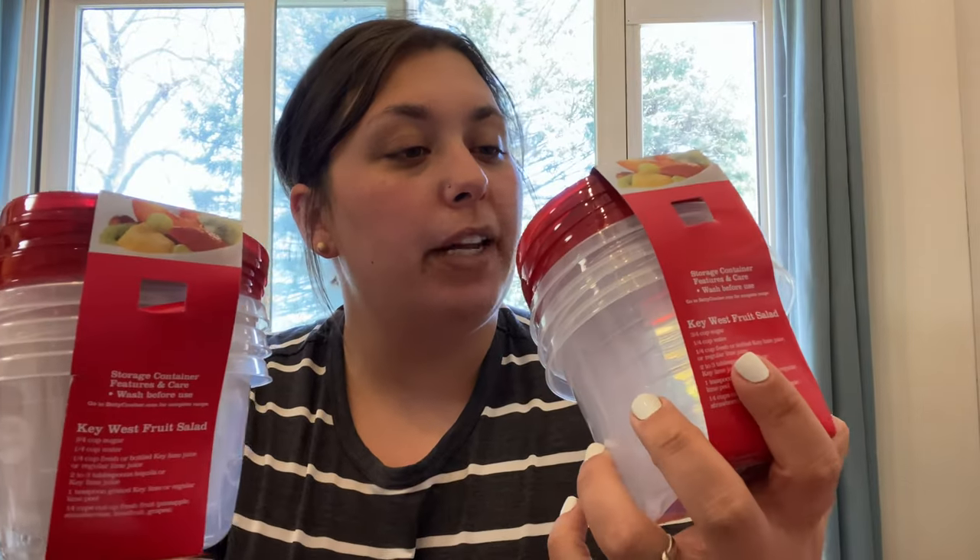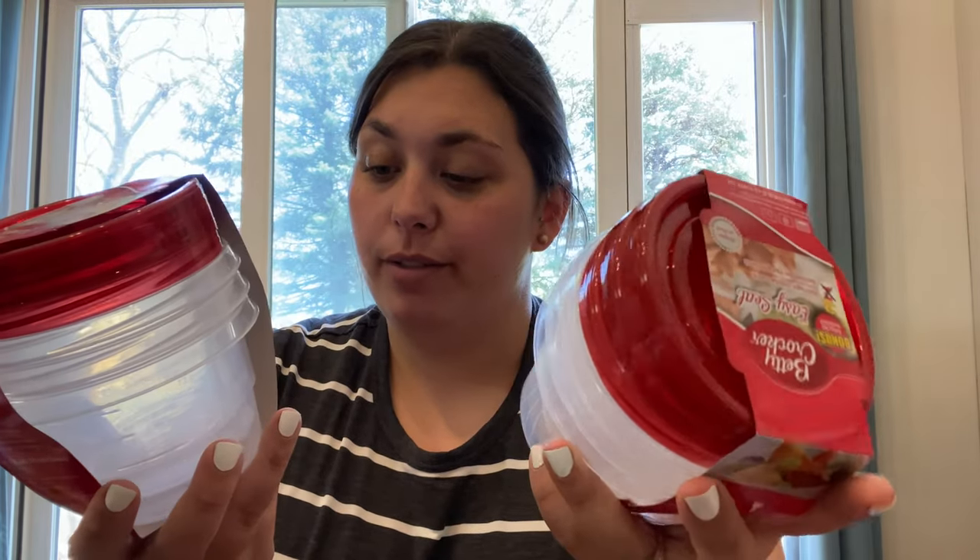Then I got two of these Betty Crocker Easy Seal storage containers. I have been wanting to do overnight oats for a while, but I just have bigger containers — we're a big family. I wanted some smaller containers and I thought for $1, three for a dollar, that's a good deal. Betty Crocker is a good brand. So I got two of those. I hope to start making overnight oats this weekend — I'll probably do some prepping on Sunday.